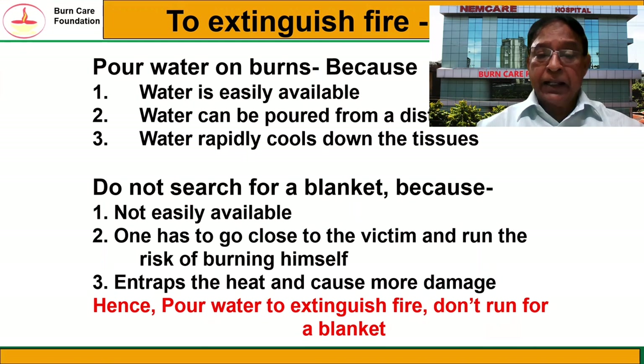Some people ask why not use a blanket to extinguish fire. Yes, a blanket also extinguishes fire. But you must remember that a blanket is not easily available, especially in the kitchen where the majority of burn accidents occur. One has to go close to the victim to wrap the blanket, and thereby runs the risk of burning himself. Also, while wrapping the blanket, it entraps the heat and causes more burn, because it takes time for oxygen to be cut off to extinguish the fire, which causes more damage. Hence we say pour water to extinguish fire — do not run for a blanket.